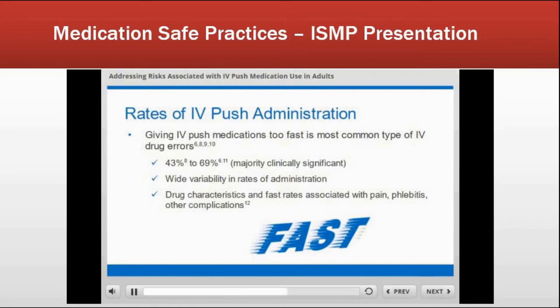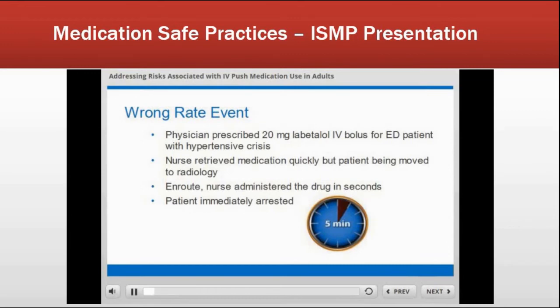Wide variability in the rate of administration, combined with individual drug characteristics and giving medications too quickly, resulted in patients receiving phlebitis, discomfort, and other complications. Here's a right-on-topic error: a patient came into the ED, the physician prescribed 20 mg of labetalol IV. The nurse went to quickly get the medication, but the patient was being transferred to radiology, so the nurse caught up with the patient in the hallway and literally pushed it in immediately. The patient immediately arrested. Further investigation found two other cases where pushing labetalol was likely related to bad outcomes.